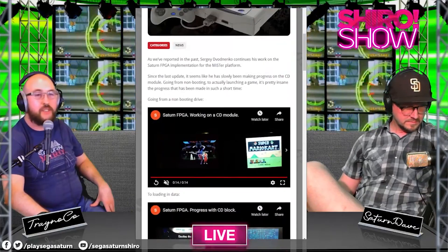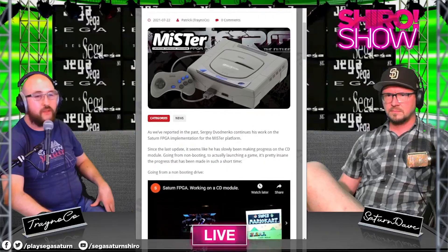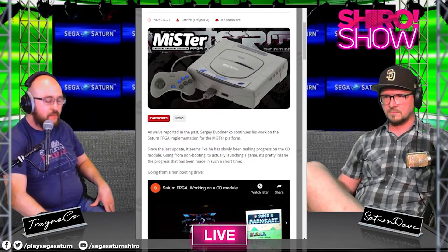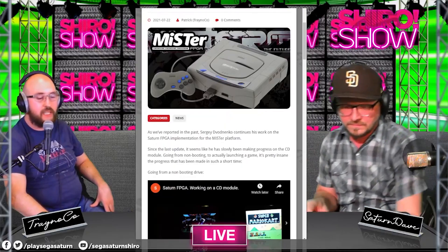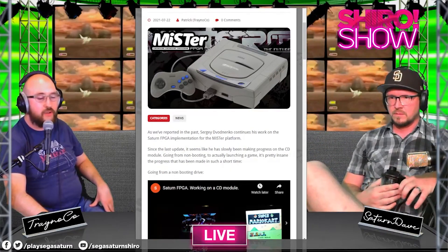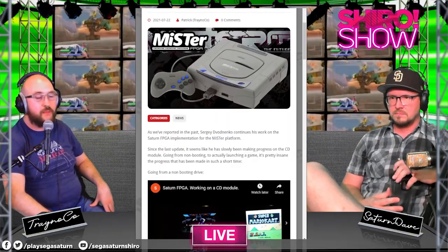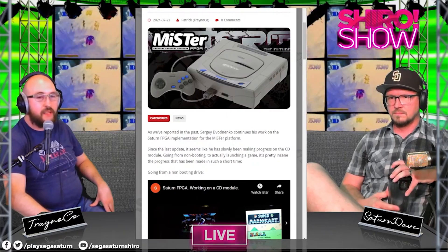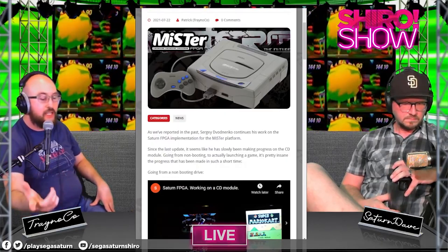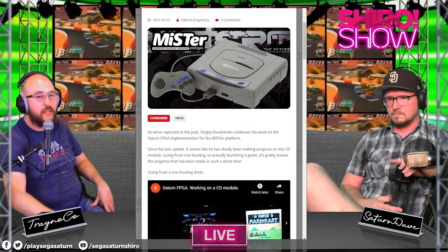Someone in chat asks how much a MiSTer costs. Right now the DE10 Nano is kind of expensive because of the chip shortage — I bought mine for $130 back in 2018. Nowadays on Amazon it's about $175 for the base, and I think the kit with the SD RAM and CRT module is probably going to run around $250–$300. Hopefully with the part shortage ending it'll be cheaper. There are also pre-setup ones you can buy on misteraddons.com. If you think about it, a Super NT and a Mega SG together cost about $500, so you're already saving $200 and you get all these consoles in one.